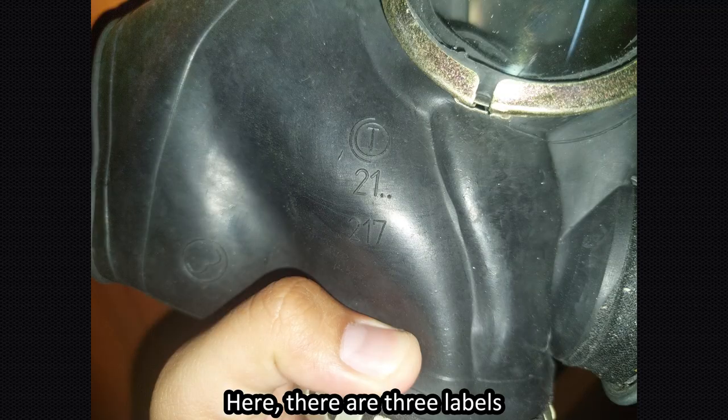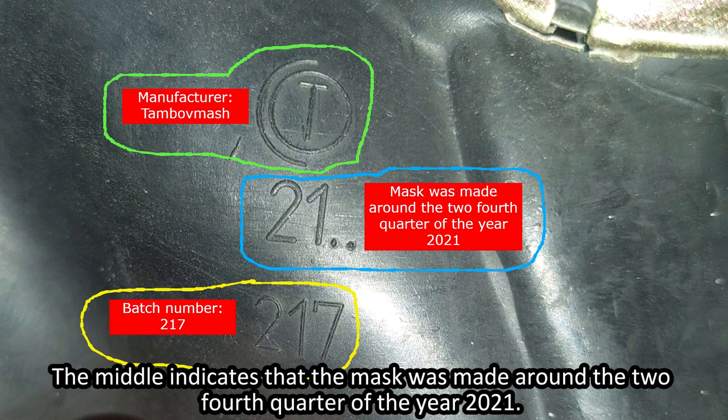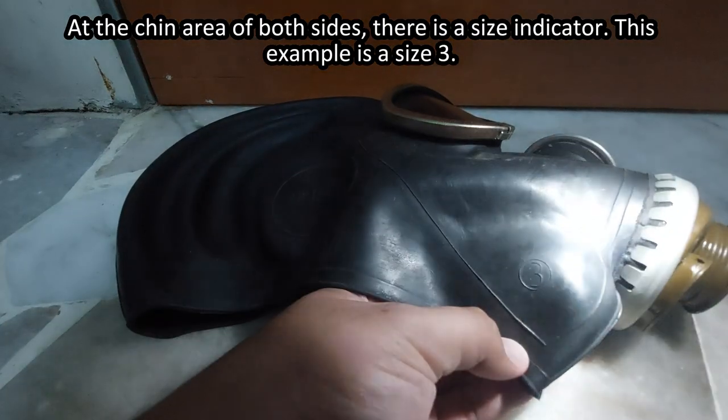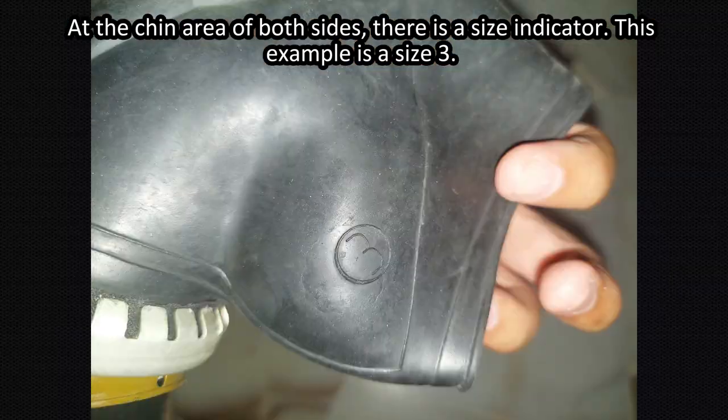Here there are three labels. The top indicates that Tambov Mask is the manufacturer. The middle indicates that the mask was made around the 4th quarter of the year 2021. The bottom indicates the batch number — in this case, 270. At the chin area on both sides, there is a size indicator. This example is a size 3.